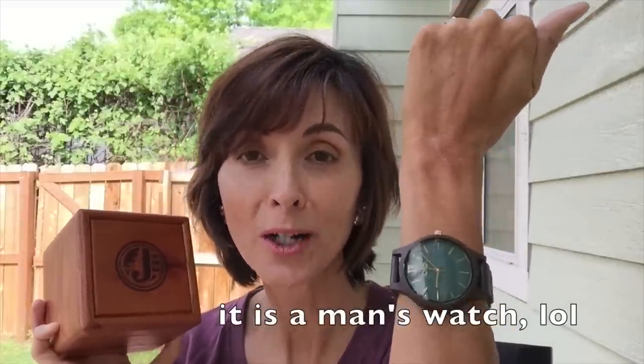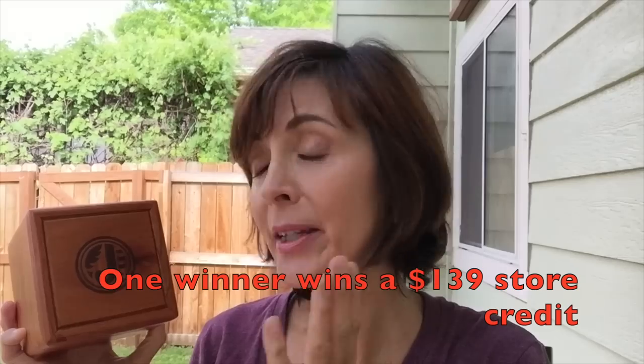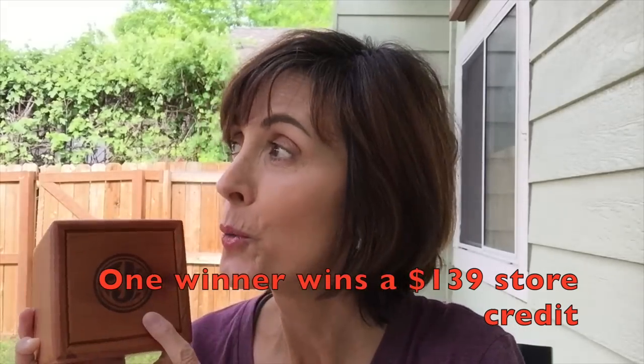They've always sent me a watch when I'm doing a giveaway to show on my channel. This is the Frankie Emerald watch — it could actually be a men's watch, but I loved the big face so much that I wanted the big one for myself. I'll give you a close-up in a second. First, let me tell you the details about the giveaway: all the information and the link to enter will be down in the description box. There will be one winner who will win a $139 store credit to purchase a Yode watch.